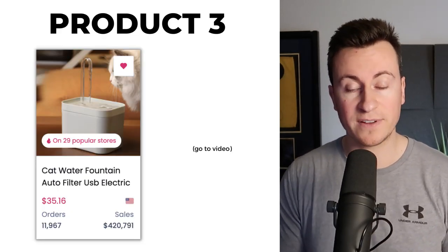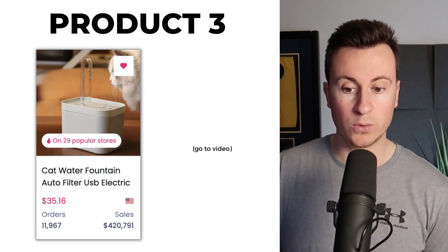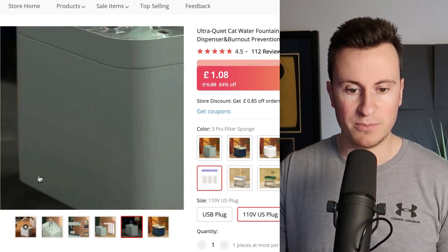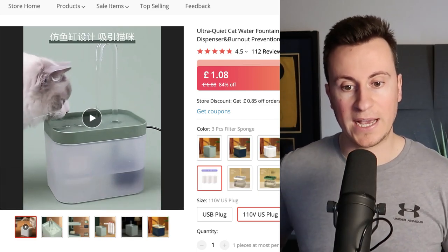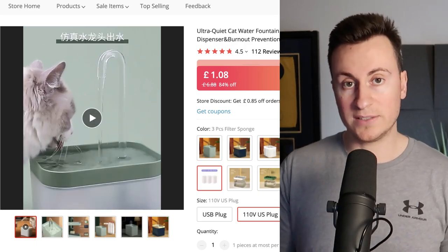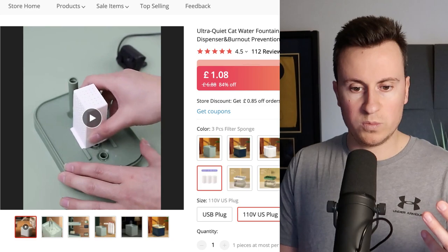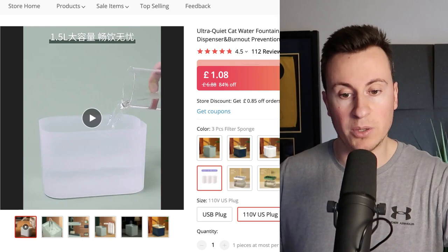Product number three is the cat water fountain. If we take a quick look at the order numbers, we can see there's strong demand — nearly 12,000 orders and $420,000 US dollars in sales. Let me show you exactly what this product is and does. You fill it full of water and it has a nice water fountain effect just to encourage your pets — whether it's a dog or cat — to continuously stay hydrated. It also helps keep the water clean rather than allowing bacteria to build up.